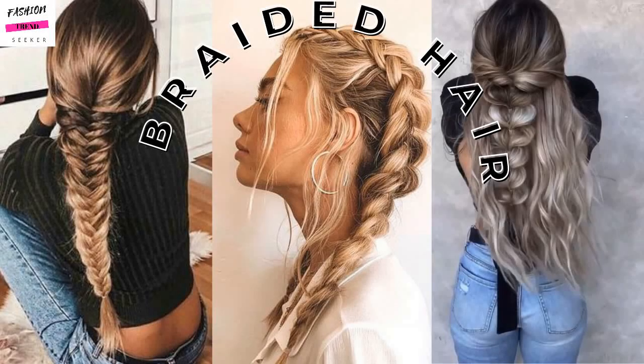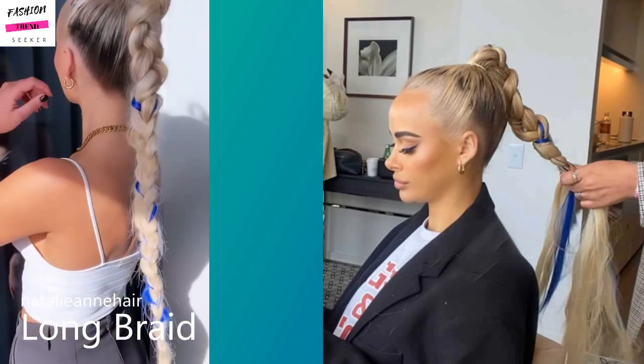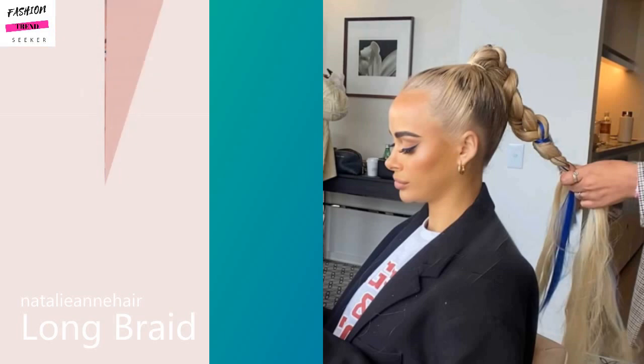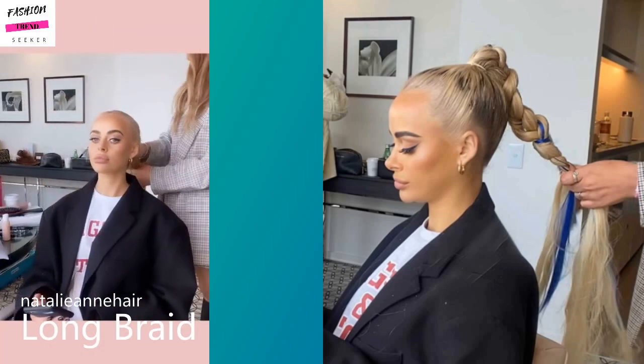Hello everyone, welcome back to Fashion Trendseeker! Today we are going to be checking out these gorgeous braided hairstyle ideas. If you have been looking to braid your hair, these ideas are perfect to try out.